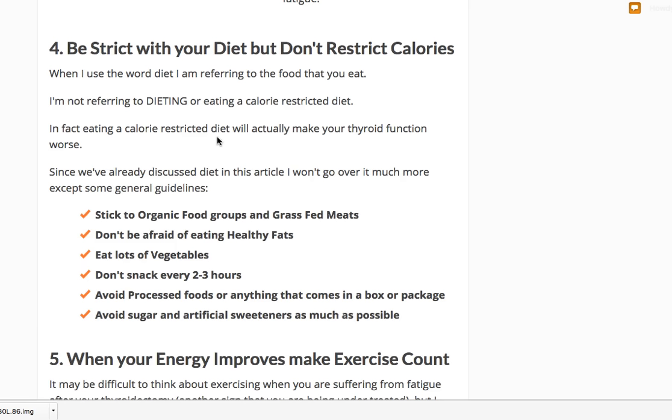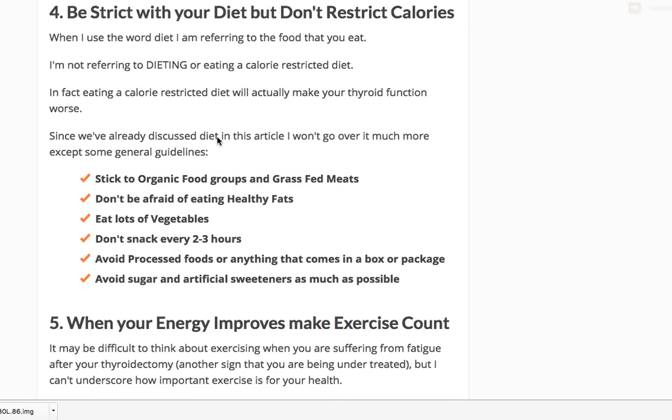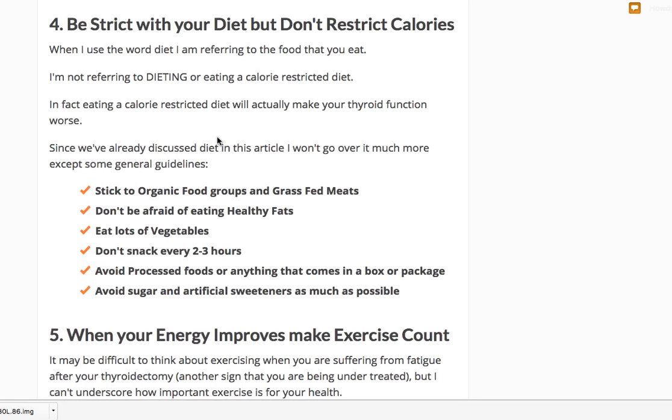I don't want you eating less than 1,200 to 1,300 calories per day every single day — that's not sustainable long-term. Instead, focus on organic food groups and grass-fed meats, don't be scared of eating healthy fats, eat tons of vegetables, and don't snack every two to three hours as that increases insulin levels. Have larger meals less frequently. Avoid processed foods or anything that comes in a box or package, and avoid sugar and artificial sweeteners as much as possible.